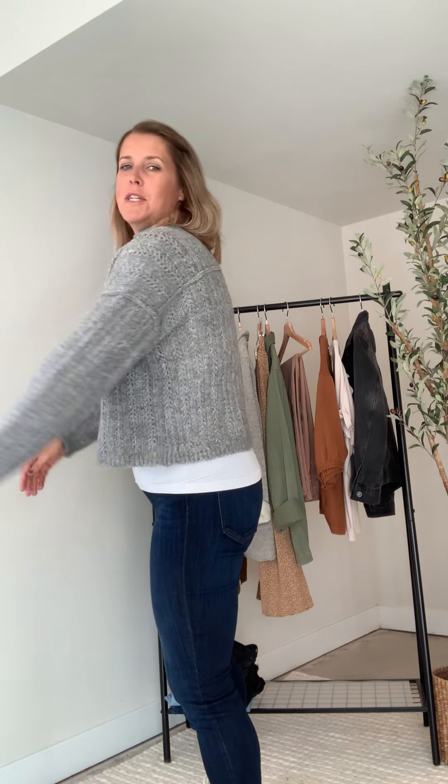It's got a cute detail in the back too — there's like a seam up there; it's cute, which makes the back cute too. So just a cute little sweater. I would say you could stick true to your regular size in this one.